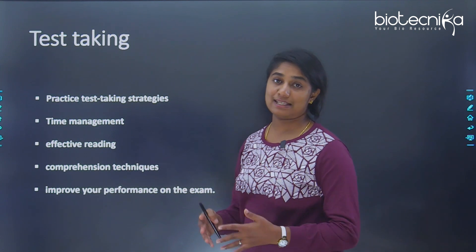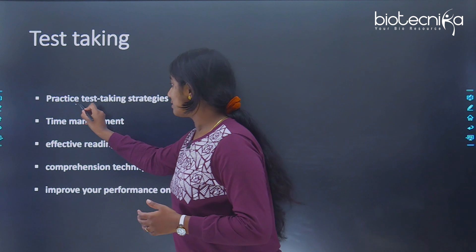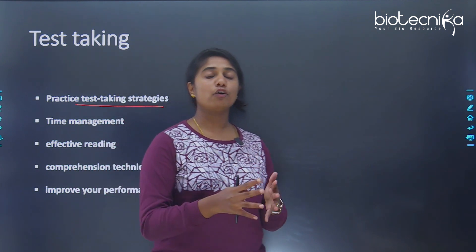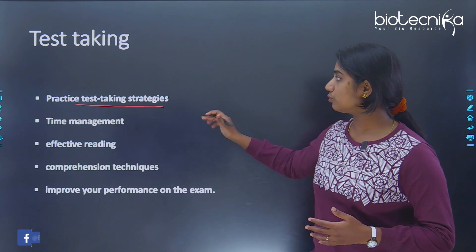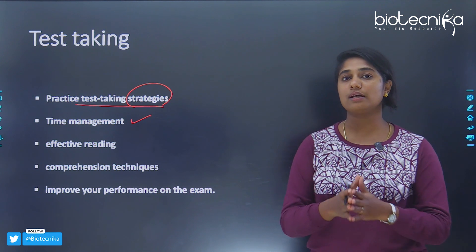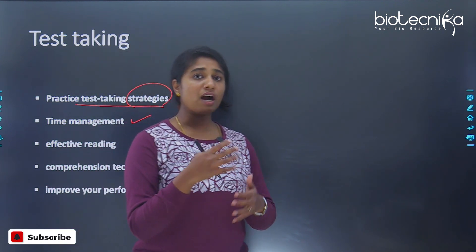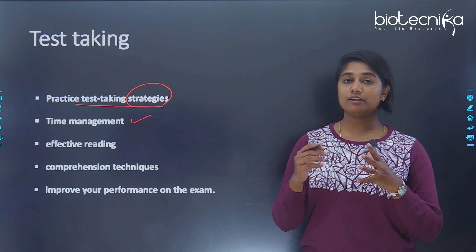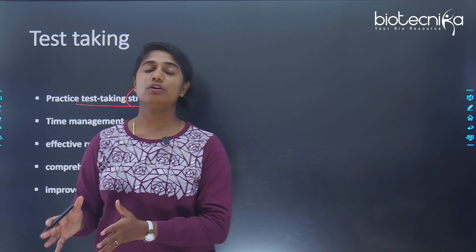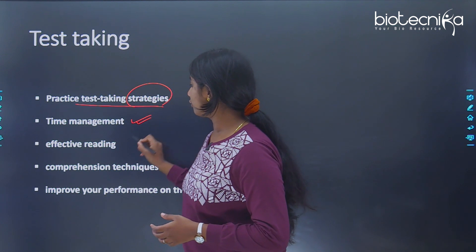The next tip is about testing yourself. Taking tests is very important because you need to practice test-taking strategies — all competitive exams are time-bound, with a prescribed time limit for a set number of questions. You need strategies to manage your time efficiently, and those strategies you will only understand when you practice more. It's not just about practicing questions, but replicating the actual test-taking environment at home or in your classroom.